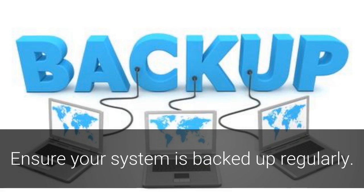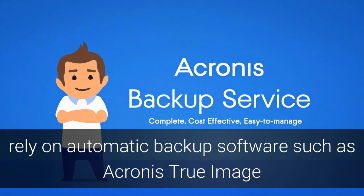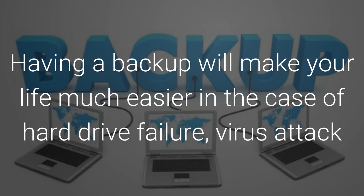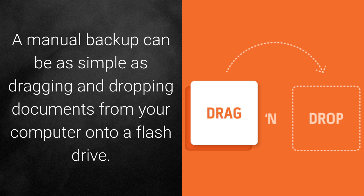Backup. Ensure your system is backed up regularly. Whether you perform manual backups with an external hard drive, rely on automatic backup software such as Acronis True Image, or backup to the cloud with a service like iDrive, it's important to be sure you have a backup plan in place. Having your files backed up will make your life much easier in the case of a hard drive failure, virus attack, or a lost or stolen computer. A manual backup can be as simple as dragging and dropping documents from your computer onto a flash drive.